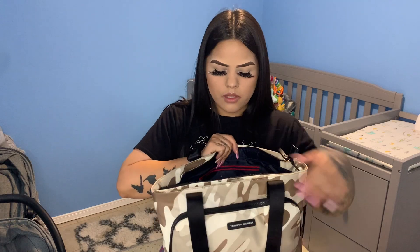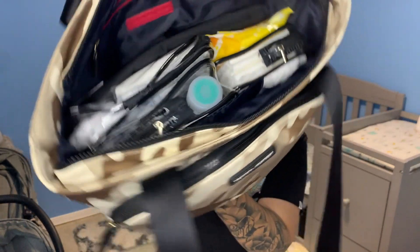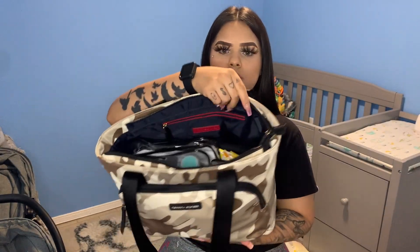Now moving on to the big pocket — it only has two pockets in this bag, the front and the big one. To the left of my bag I have my wipes and diapers. I have Members Mark wipes from Sam's Club — they're smaller than most packs of wipes. I also have a bag full of diapers; it fits probably seven to eight diapers, right now I have like six in there.